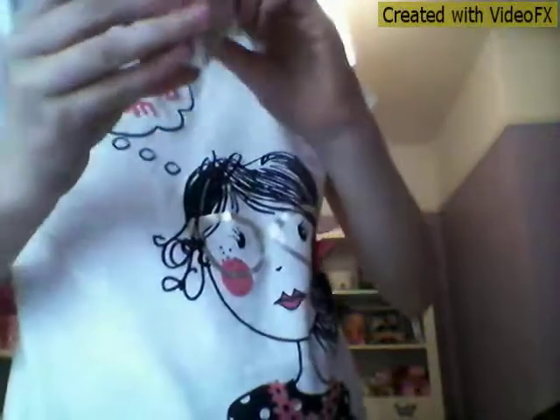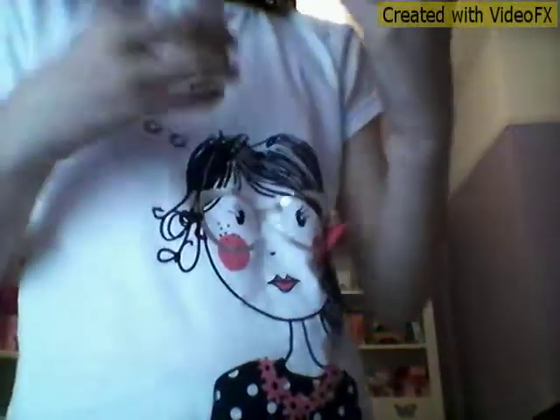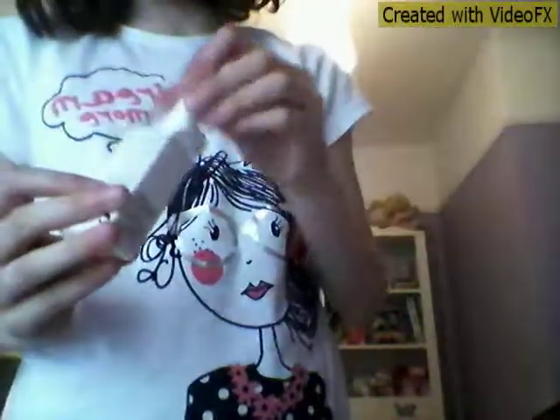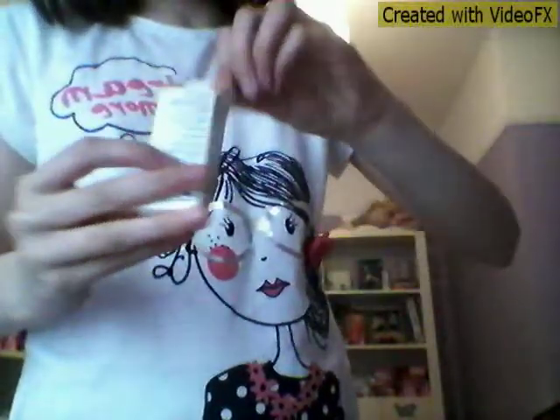I've also got something from Lancôme Paris — I actually don't know what it is. I've actually never seen this before; it's like a cream for your face.